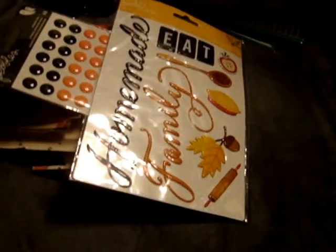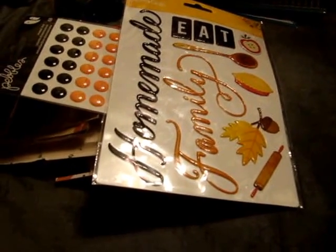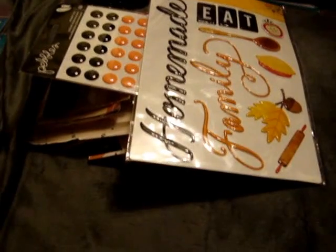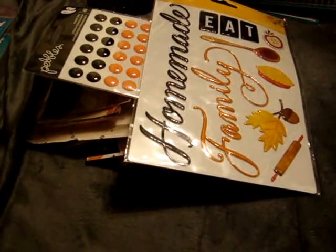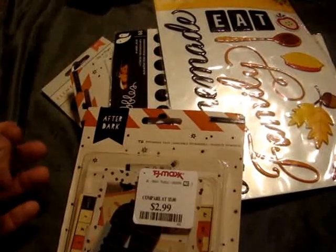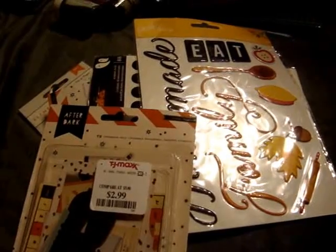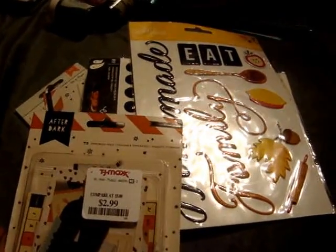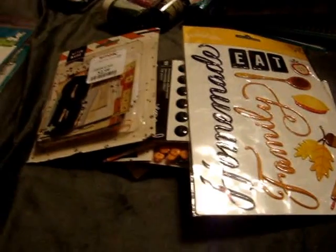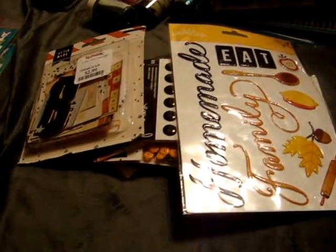I did pick up a Mambi Halloween paper pad that's 12x12, but I decided I'm going to return it. There are a lot of sheets I like, but there are a lot that I don't like or won't use, and I just feel it's not worth it since I already have tons of Halloween paper pads. I also picked up the 6x6 After Dark collection paper pad, but after looking at it I'm going to return that too — the colors are really not vivid, they're very dull, and there are only a few sheets I really love.